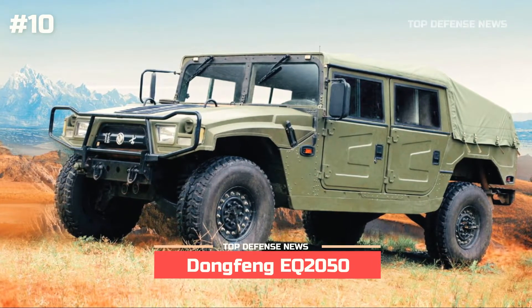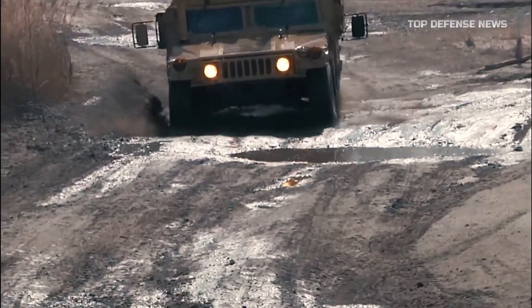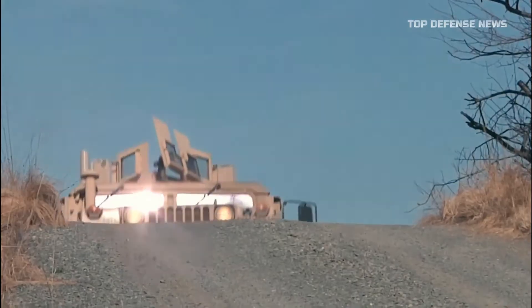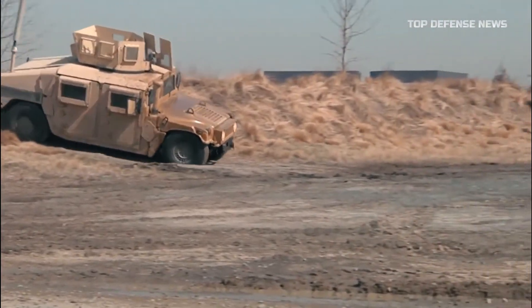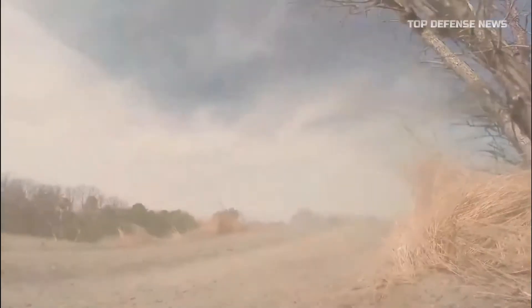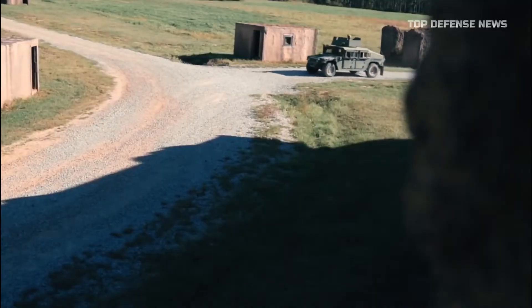Number 10: Dongfeng EQ-2050. The Chinese army has been using the Dongfeng EQ-2050, a Chinese replica of the American Humvee, since 2007. The first American M998 vehicle was seen by Chinese military authorities in 1988, and it was initially deemed to be excessively expensive. But after the Gulf War in 1991, when the Humvee performed admirably, Chinese officials changed their minds. A few civilian Humvees were purchased in the United States and brought to China in the 1990s, where they were investigated and reverse-engineered, resulting in the EQ-2050, which closely resembles the American Humvee in form and function.